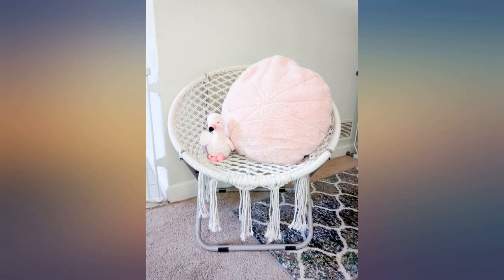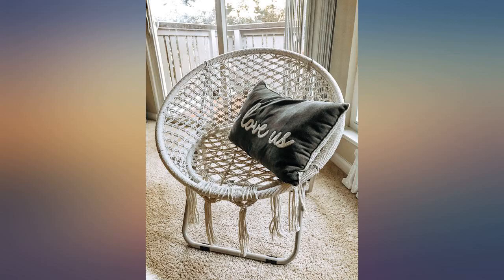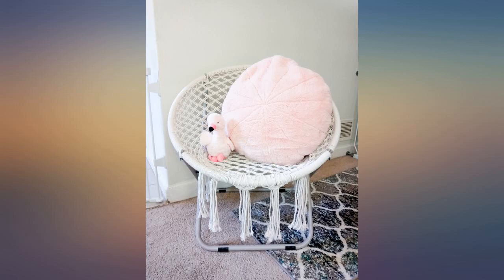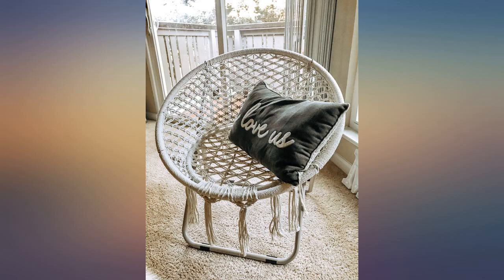Lovely, pretty beautiful chair. My kids love this chair in their room. Love these chairs — they are perfect for what I wanted in my bedroom and I fit in it at 130 lbs, and my husband can fit in his at 208 lbs.